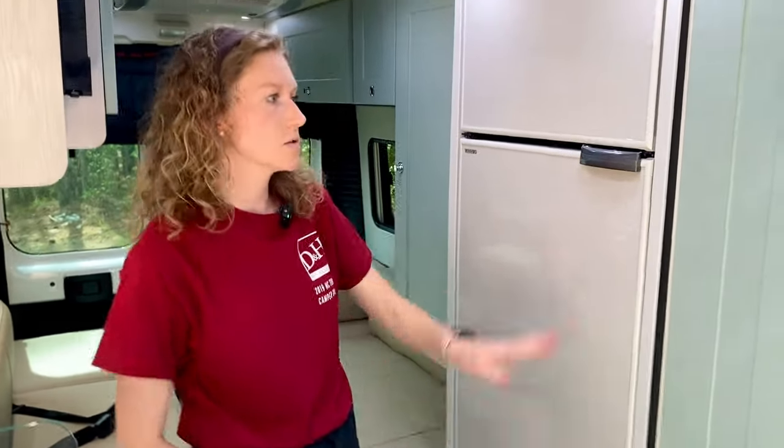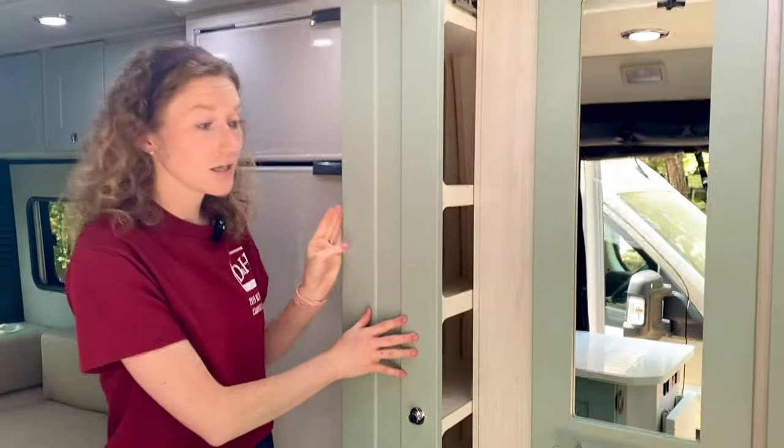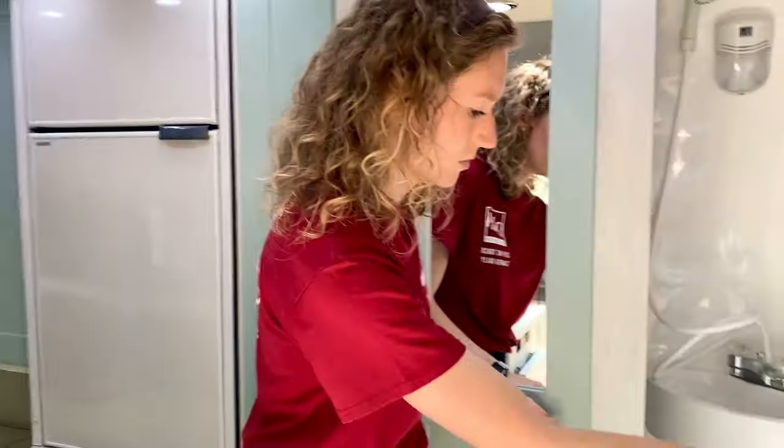Most of the other features on this camper are pretty standard for the Roadtrek models. You've got the fridge, more storage space, and the wet bath as well, which I can show off.